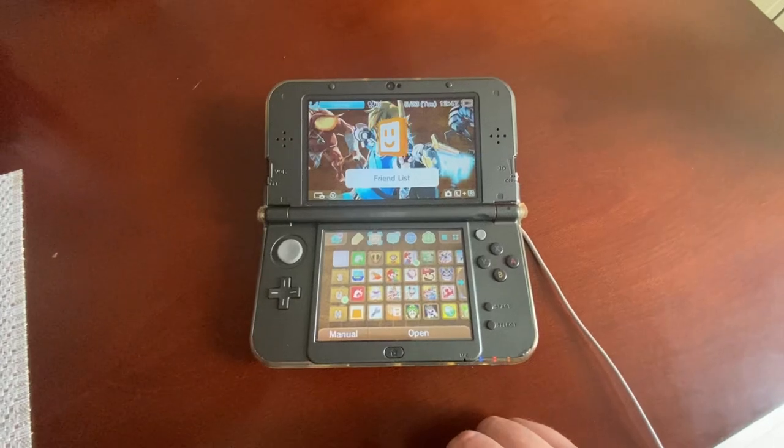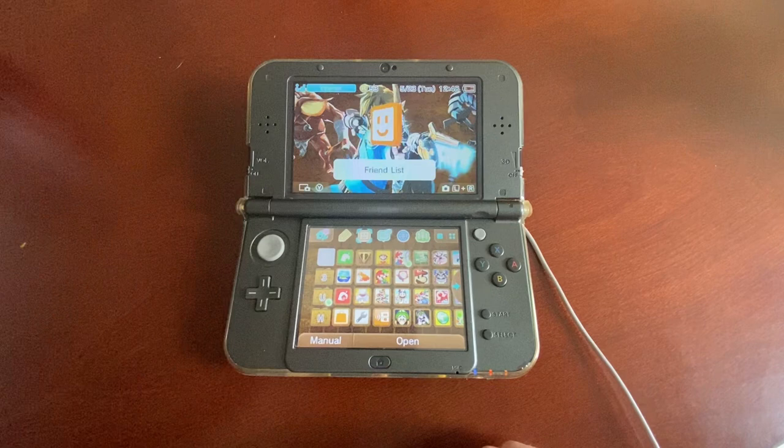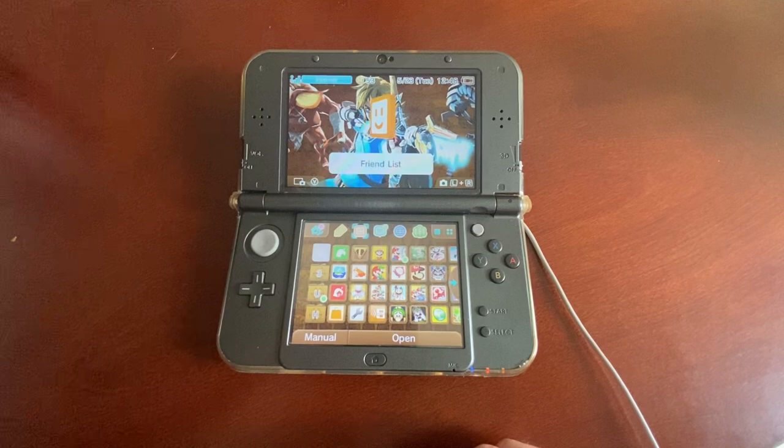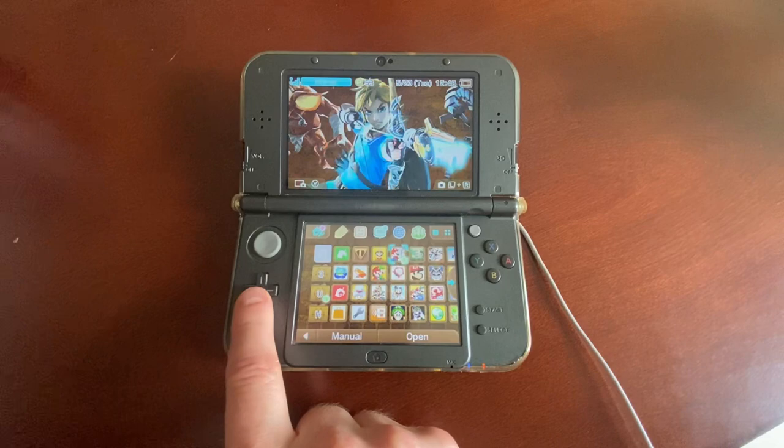Just wanted to make a quick video about the update that Nintendo dropped today for the Nintendo 3DS. It's firmware 11.17, and if your 3DS is modded and you update, you should be fine as long as Luma is on one of the newest firmwares.